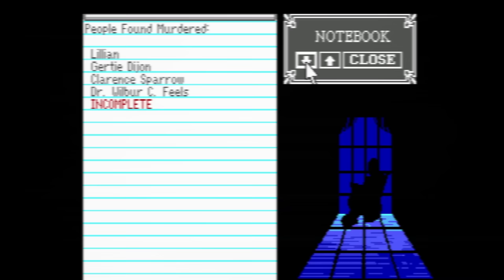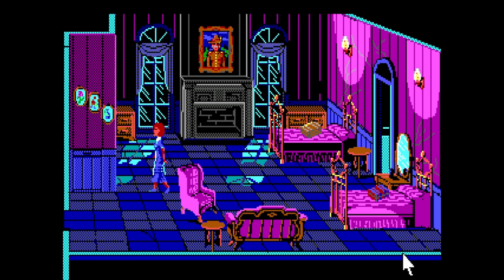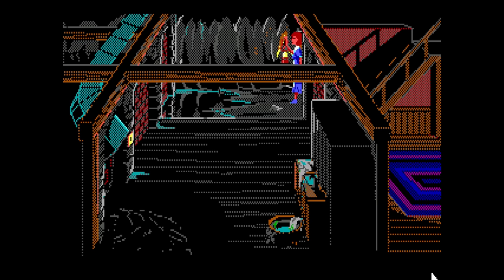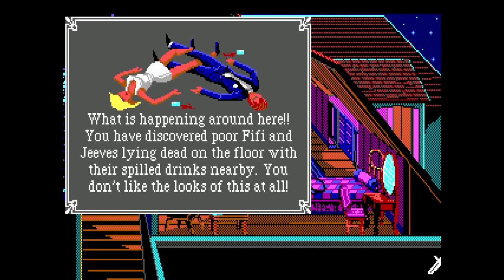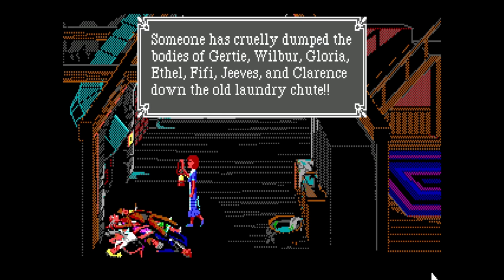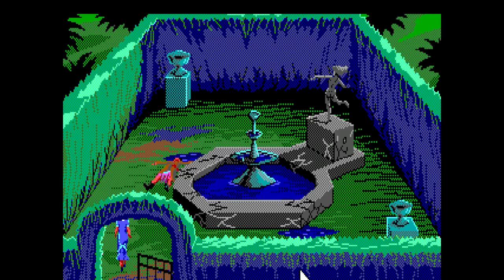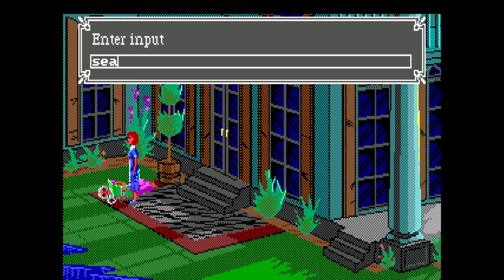Since this is a murder mystery, it's not surprising that you get credit for finding the dead bodies. But when you leave the screen after finding a body, it disappears. As implausible as it sounds, the killer removes the bodies and dumps them down the laundry chute. You can find the pile later at the end of an underground passage. You'll earn notebook credit for the 'People Found Murdered' entries if you find the body either in its original resting place or in this pile. That means you only have to find Wilbur, Clarence, and Lillian on their own — the first two have items you need and Lillian can't carry herself away. You don't have to go looking for the others.